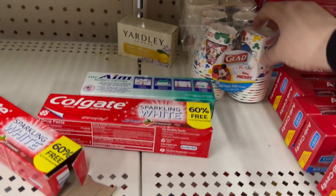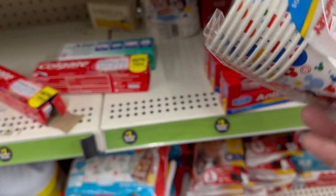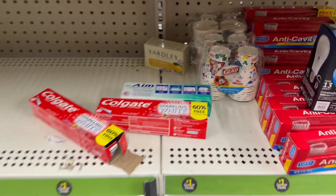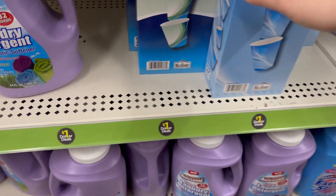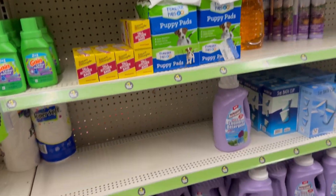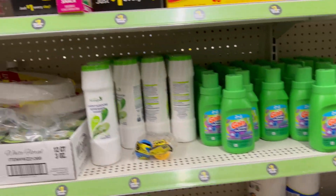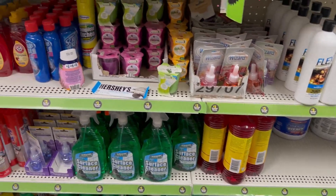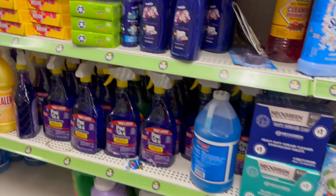Walking down the dollar aisle — look at these adorable Mickey Mouse rinse cups to encourage kids to brush their teeth. They also have 40-count and 52-count three-ounce bath cups for a dollar, bath bombs for a dollar, Wizard sprays, and Yardley wipes. They always carry Wizard and Yardley products in the dollar section, and it's nice and clean.